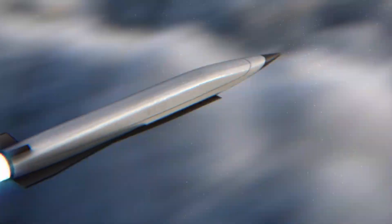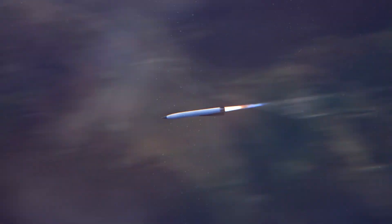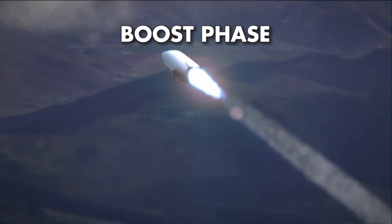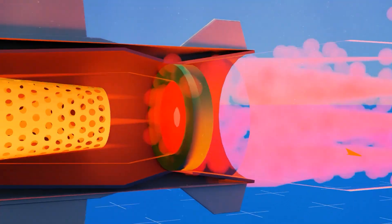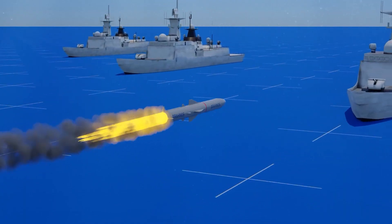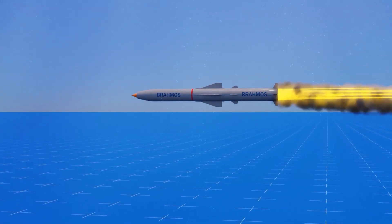Moving on to the flight phase, as missiles travel the skies, they undergo a series of distinct phases: boost, midcourse, and terminal. The boost phase marks the commencement of a missile's flight, characterized by the ignition of its engine. Like a phoenix rising from the ashes, the missile ascends with fervor, fueled by burning propellants. Though brief, this phase sets the trajectory for its journey ahead.